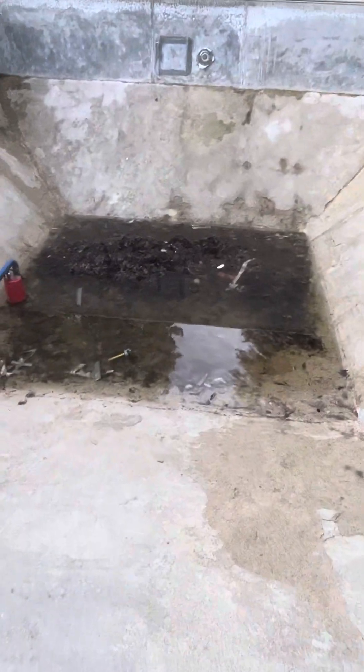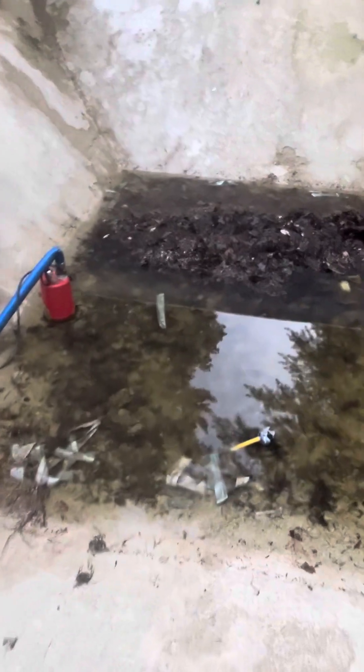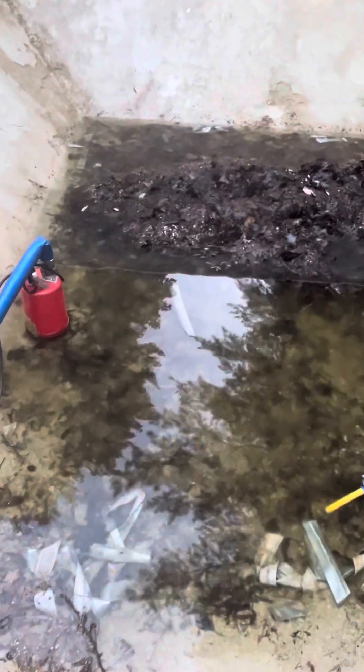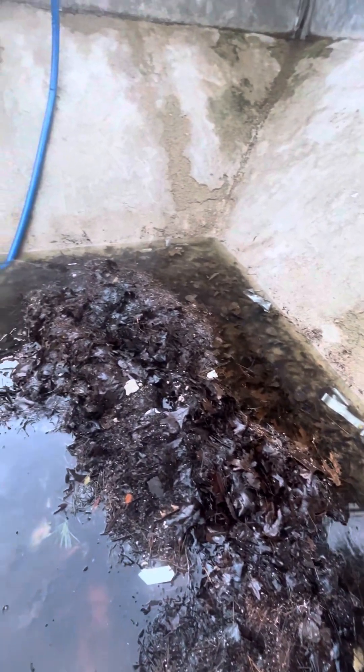We've got to clear all this stuff out of here first. Let's take a walk in — there are gonna be some big frogs in here. Let's see if we can find the big frog because he's in here somewhere. I've got my pump in here, and somewhere in this pile of mess is a big giant frog. We'll find him later — there are a lot of tadpoles in here too.